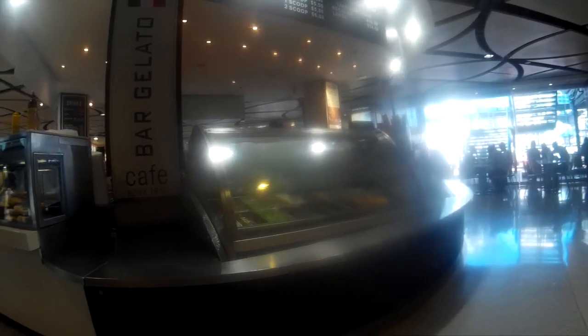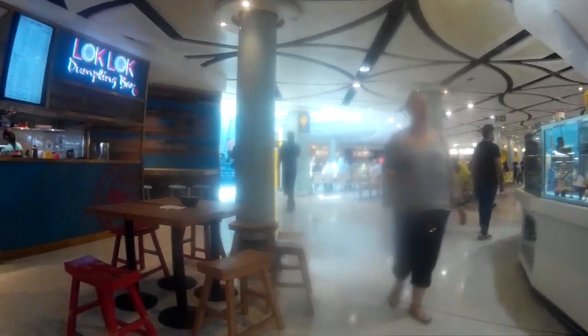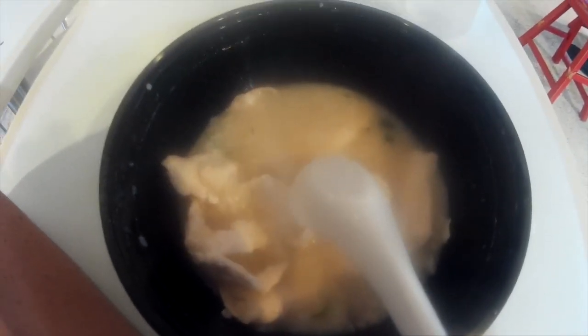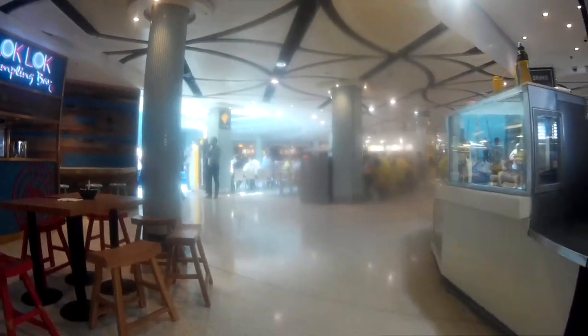Just right when you get inside, you're going to see the food court. Most of them are serving Asian food. What I'm having now is congee with chicken, but it has no taste — only when I put soy sauce and pepper do I get the taste.